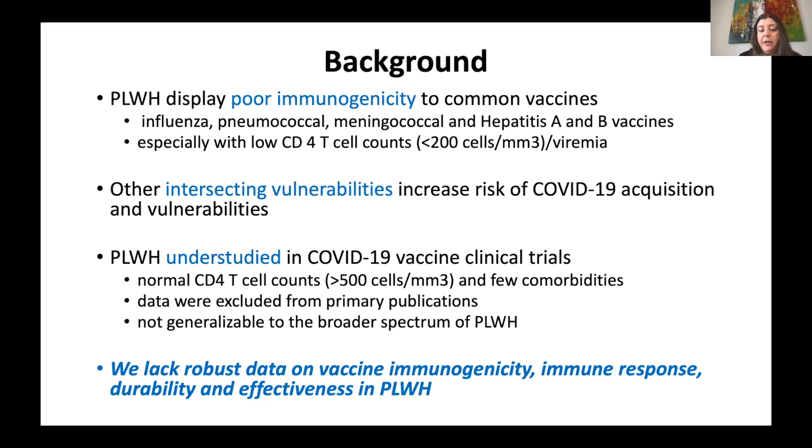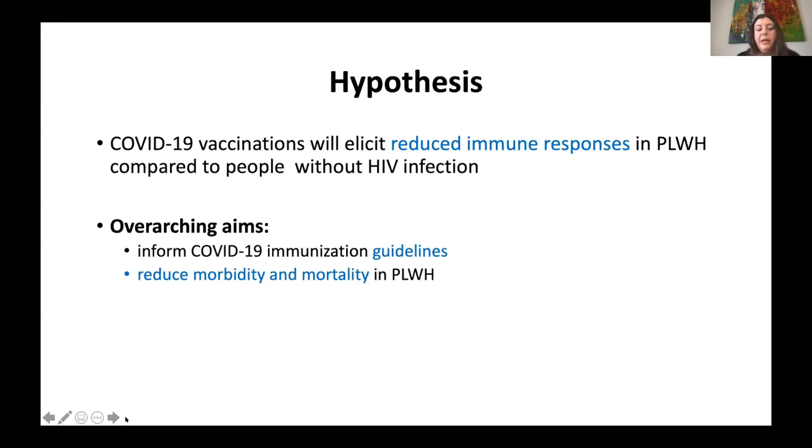We felt these data were not generalizable to the broader spectrum of people with HIV in Canada. This was the reason we thought we should design a study to look at immunogenicity in the broader spectrum of people with HIV, and also look at durability — because even if people mount a satisfactory response, will it last long enough? The goals of this study are to inform vaccination guidelines and reduce morbidity and mortality.